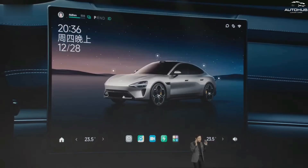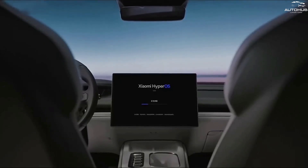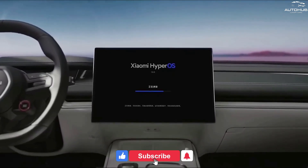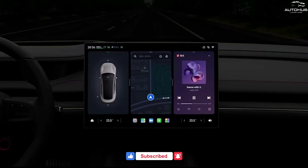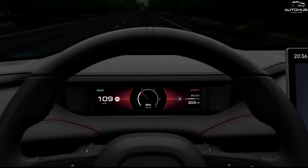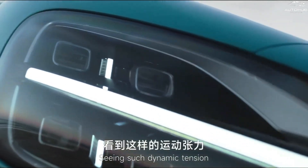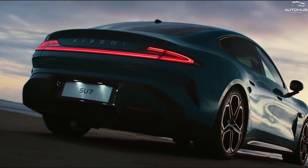Xiaomi SU7 will please fans of large screens. The instrument panel is digital with a 7.1-inch screen. On the side, there is a 16.1-inch touch display with 3K resolution, thin frames, and a 91.7% body-to-body ratio. It can display an exact three-dimensional copy of the car as well as various information and settings. Notably, air conditioning, suspension, and other important parameters are controlled using physical buttons, which distracts the driver less from the road.